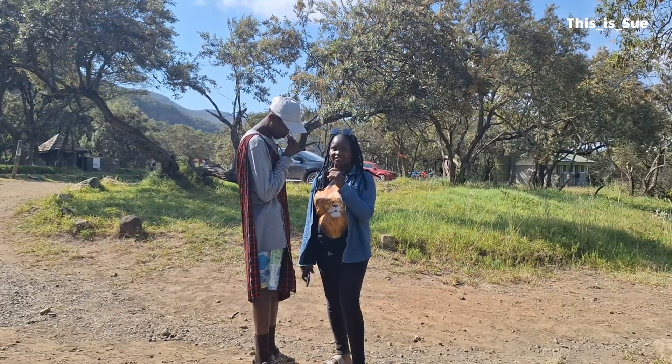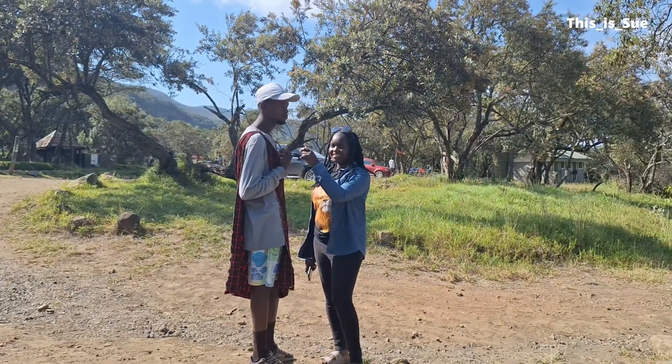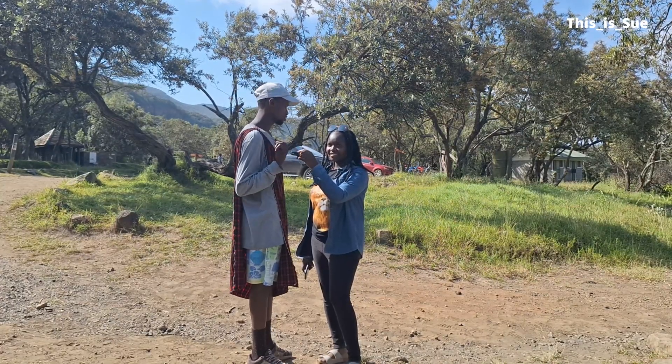Our guide will explain to us where we are going next. We are going to see the geothermal power plant — that is a place where they generate electricity.